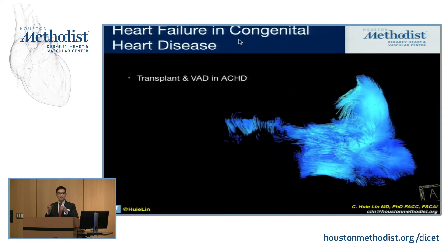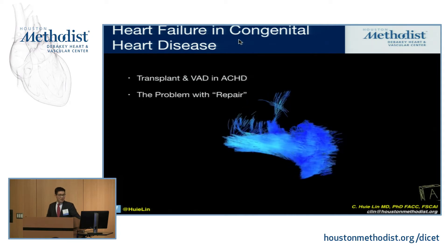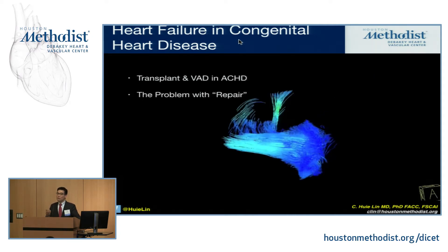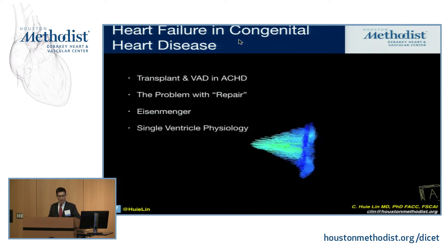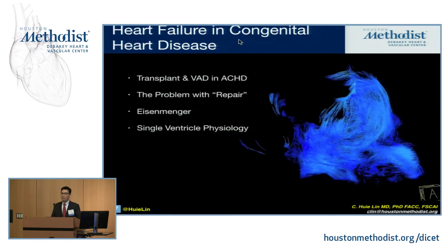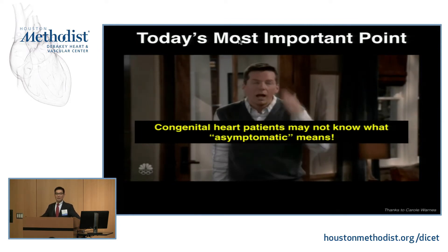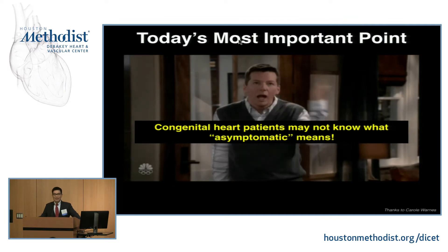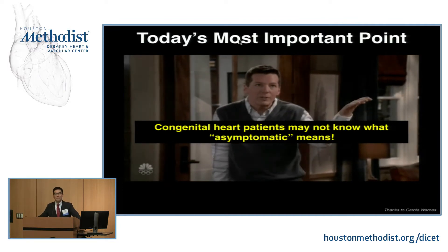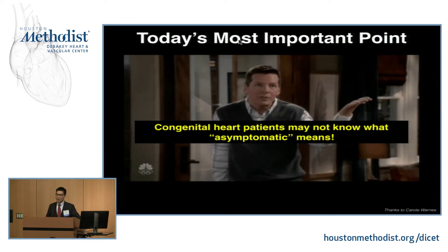These are our topics for today. I'm going to briefly touch on what we know about transplant and mechanical support in these patients, which is not much unfortunately. I'll talk about this word 'repair' and why it's a problem, and what to look for in two major repairs we often see. I'll discuss Eisenmenger syndrome, which continues to be a regular problem. And then we'll touch upon Fontan circulation and the mystery of single ventricle physiology. Today's most important point, which I learned from Carol Warrens, is a no-duh: these patients were born with a heart defect — they have no idea what normal is. Whenever the word 'asymptomatic' comes up in a patient with congenital heart disease, think about 'just Jack,' because they may not know what asymptomatic means, and that has real clinical implications.